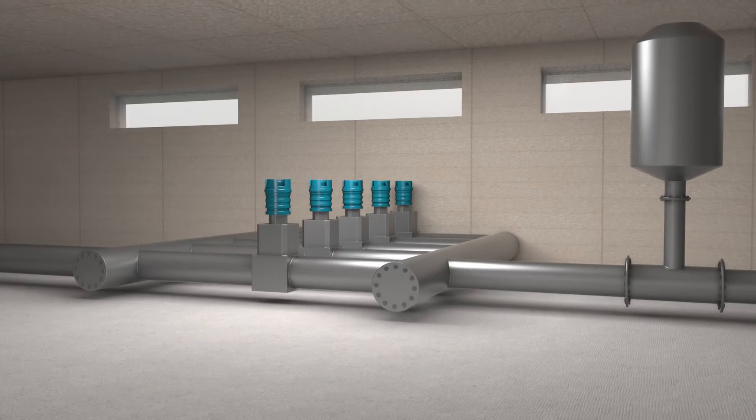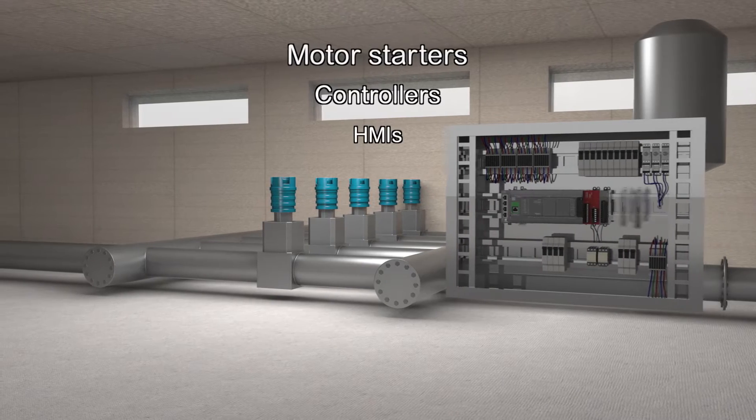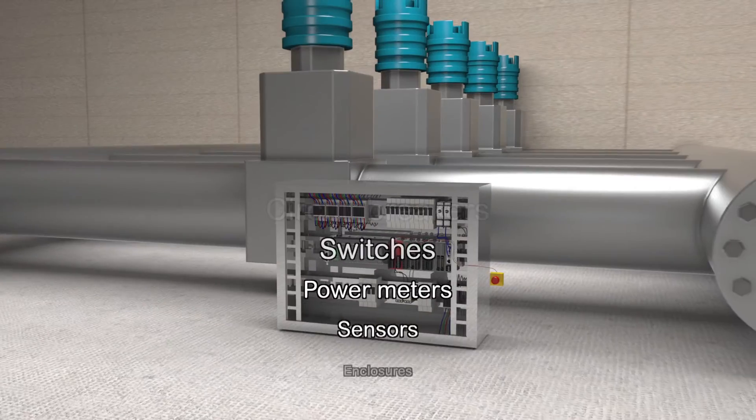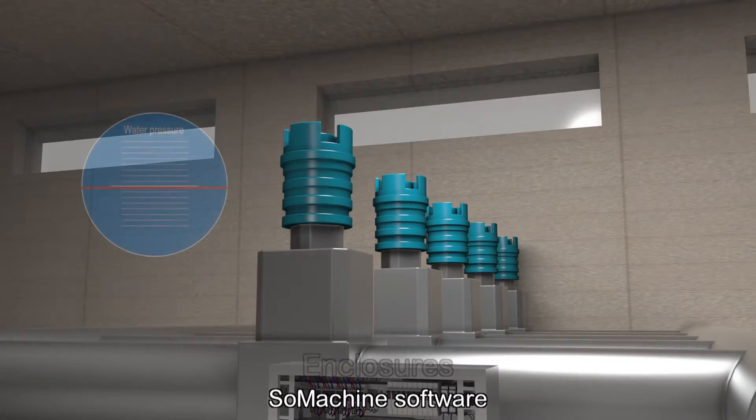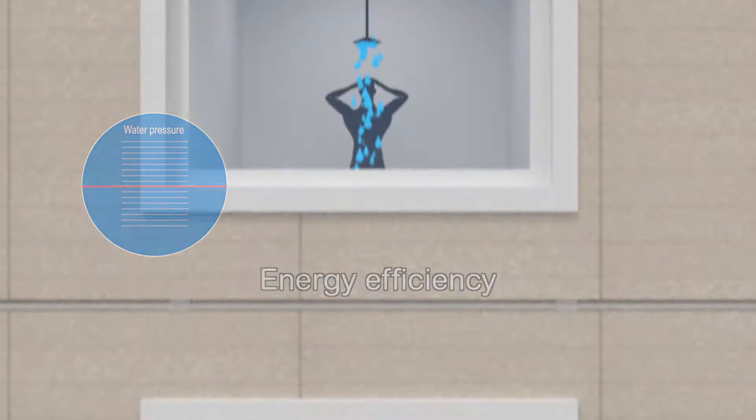Get flexible automation solutions based on single products or an advanced system approach. Our pumping solutions include smart, connected hardware and software products. Efficient pumping systems engineered with Machine Structure Solutions can help your customers improve their overall business performance.